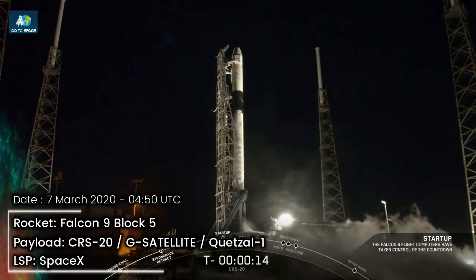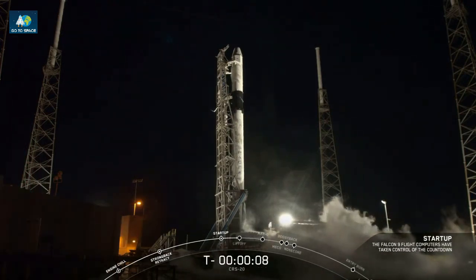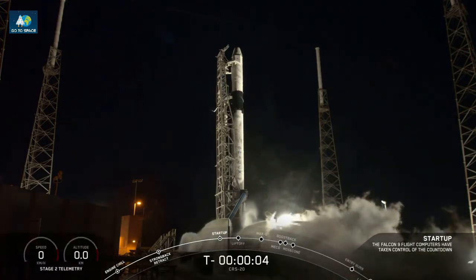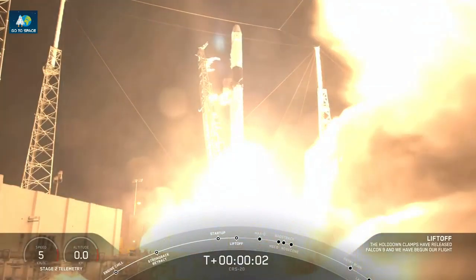T-minus 15 seconds. 10, 9, 8, 7, 6, 5, 4, 3, 2, 1, 0 — Ignition. Liftoff. Copy DM, Dragon 1.